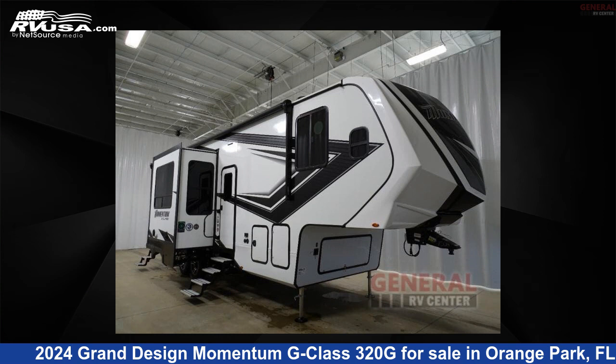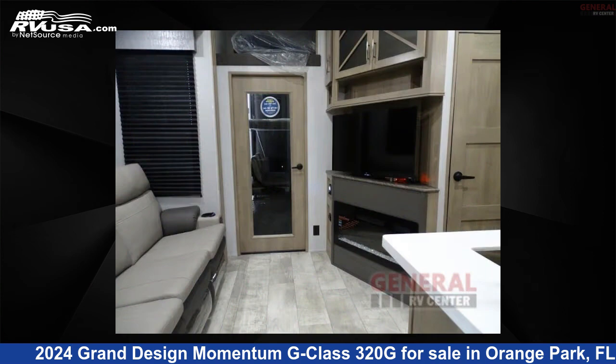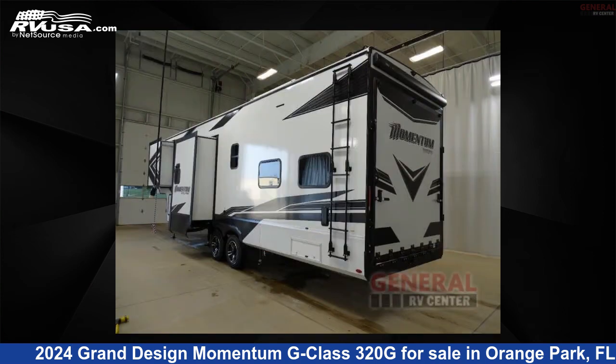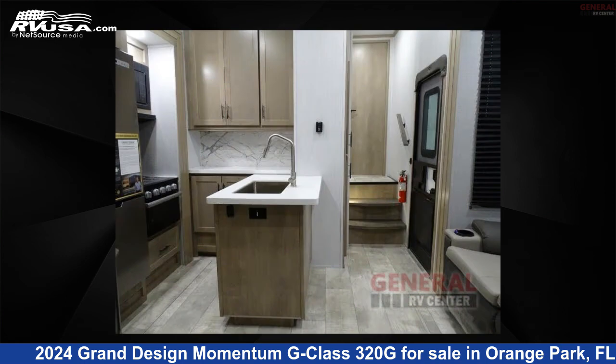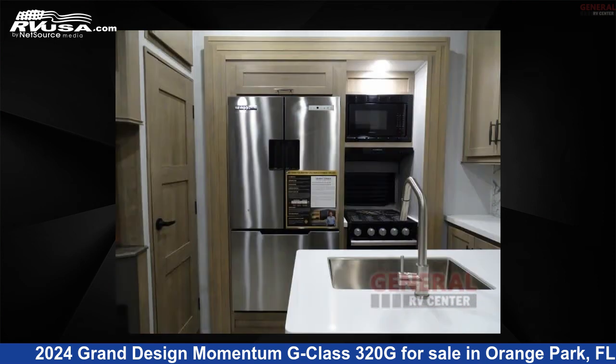This 2024 Grand Design Momentum G Class 320G is a Toy Hauler RV. It is located in Orange Park, Florida 32073, and is offered for sale by General RV Center. Click the link in the video description to visit RVUSA.com and see more photos as well as the current price.